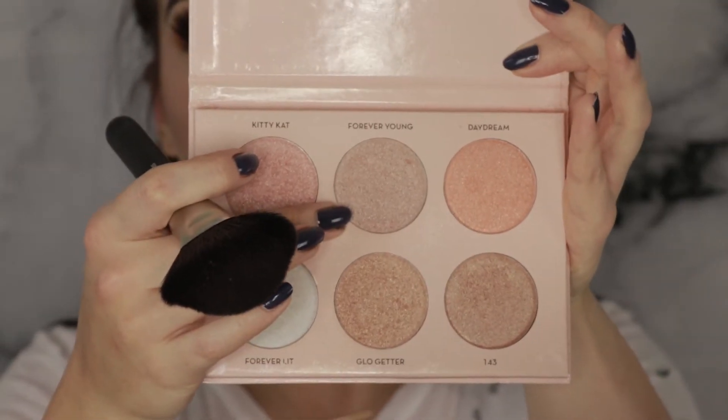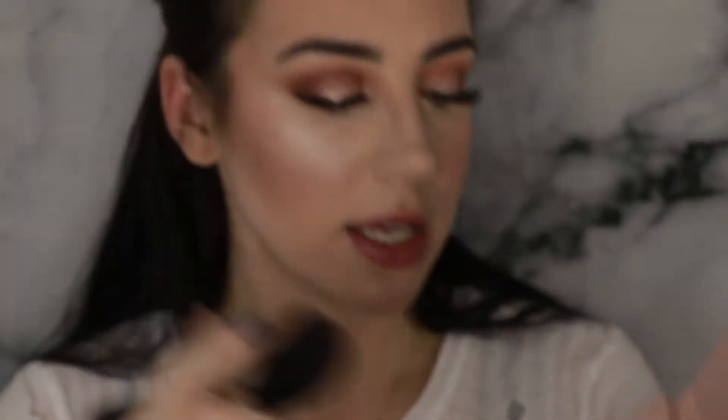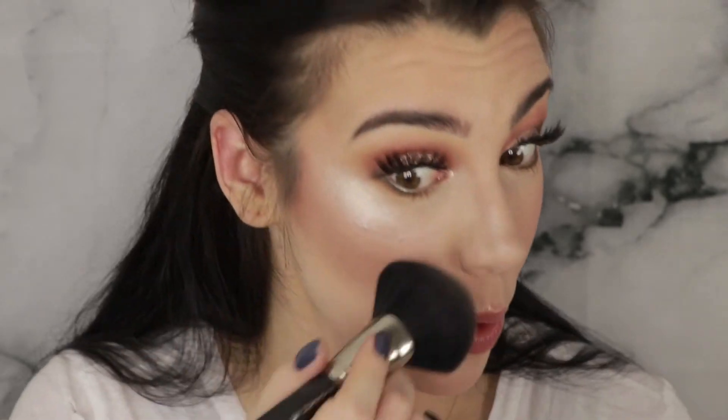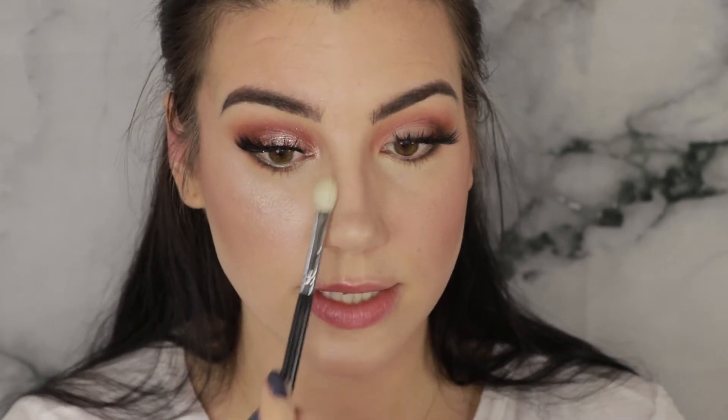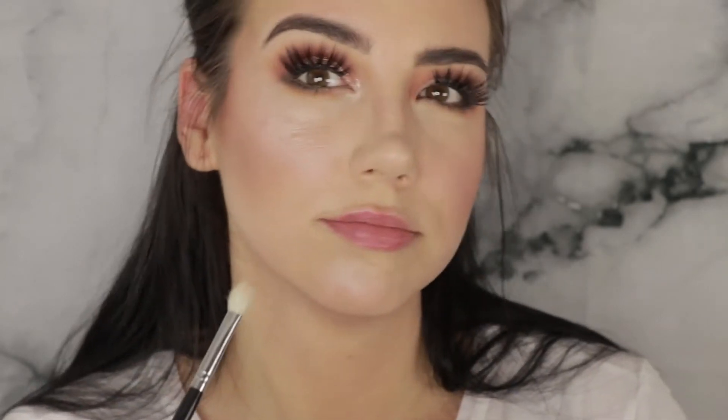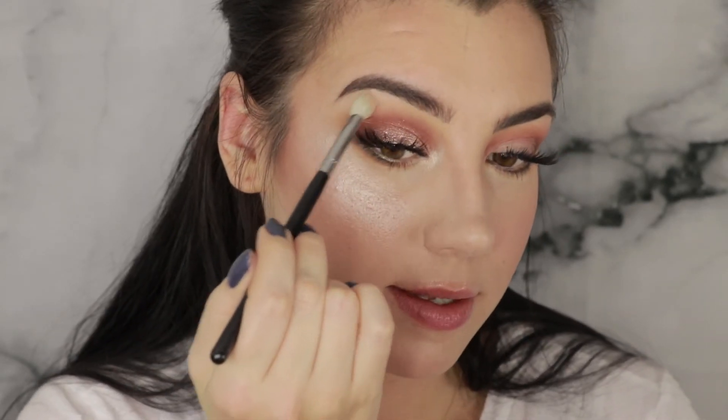I wouldn't normally do two highlighters, but since we're really trying to see the difference here I'm going to go on top of that with a powder highlight as well. I'm going to use Forever Young from the Anastasia Nicole Guerrero Glow Kit and just pop that on top. That's a highlight! I'm also going to use a Morphe M433 brush to do half of my nose, my inner corner, half of my cupid's bow, and my brow bone with that same shade.